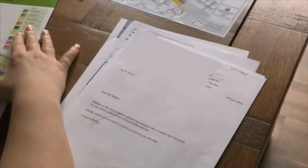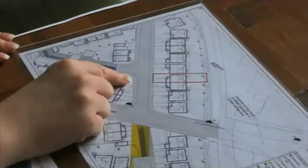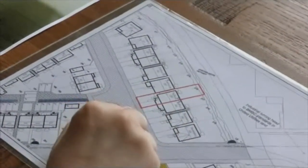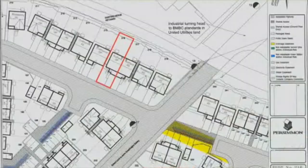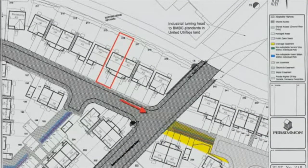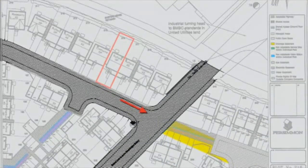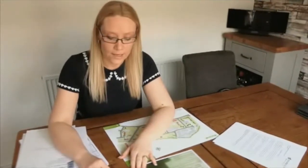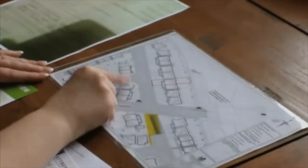They received a letter at the end of March from their solicitors with a document attached showing their plot — the red box indicating plot 216 — and they signed it. But one important part of the plans had been changed. As they were looking through the document to sign it, Joanne's husband noticed that the road was shown as a through road. The day after, he rang the sales office and was told not to worry — it was just a mistake.